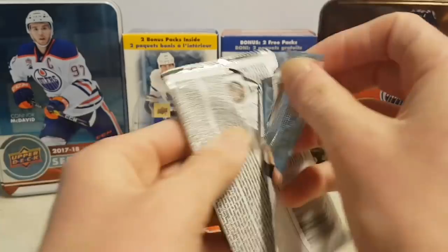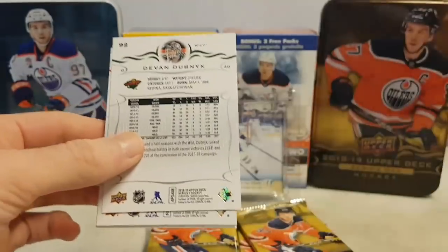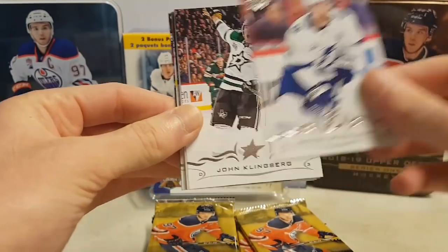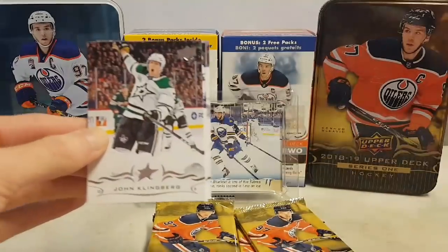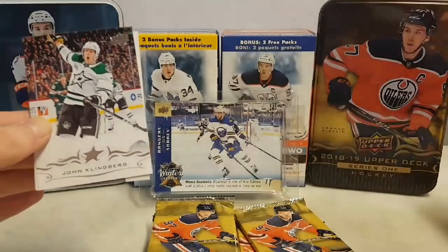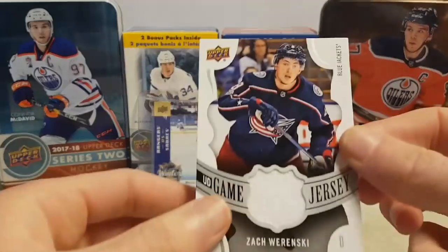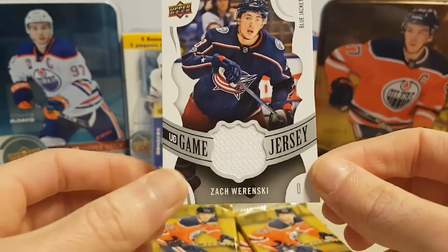Alright, next pack — oh nice, I think we have a jersey card. Yeah! Anthony Strälman, John Klingberg, Devon Dubnik, James Reimer, Patrick Marleau, and a Zach Werenski jersey — very nice! If you saw my hobby box I pulled an Upper Deck game patch, a three-color patch — very nice card.